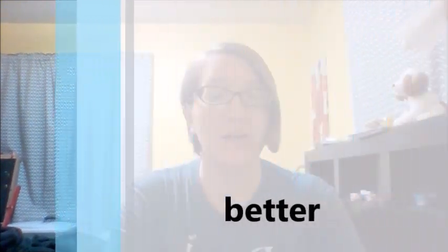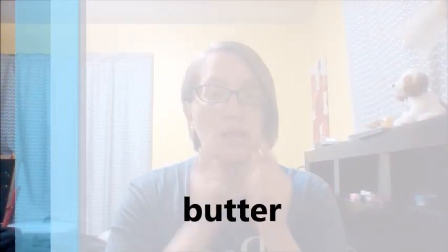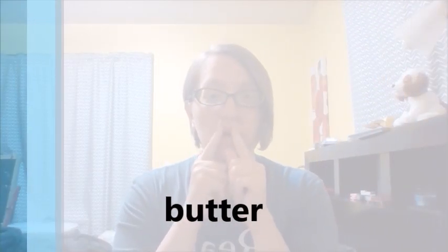So then looking deeply at each of these words. The word better — you hear that 'eh' sound. You see that my lips are a little bit wide. Better. The word butter — my lips are longer, more narrow. The sound butter comes from deeper in my mouth, towards the bottom of my mouth. Better. Butter.